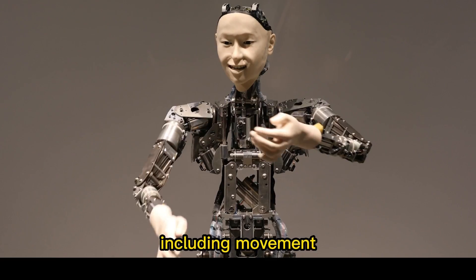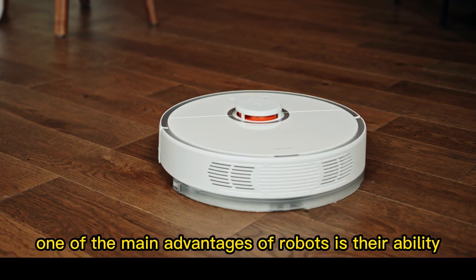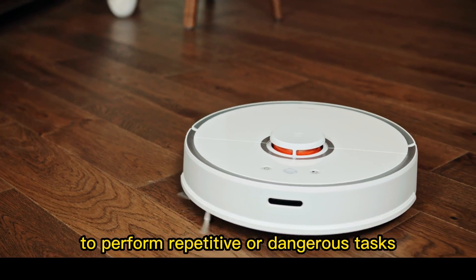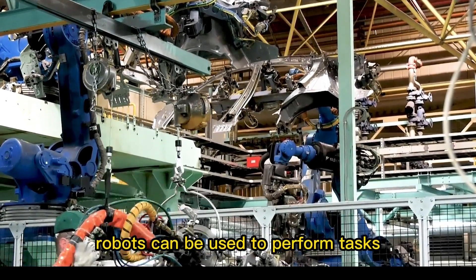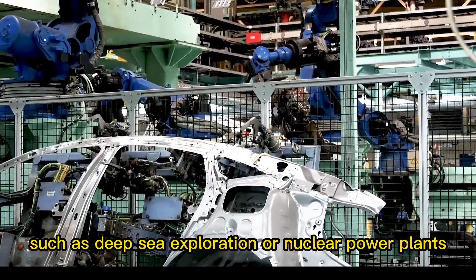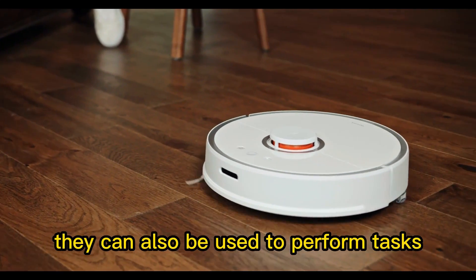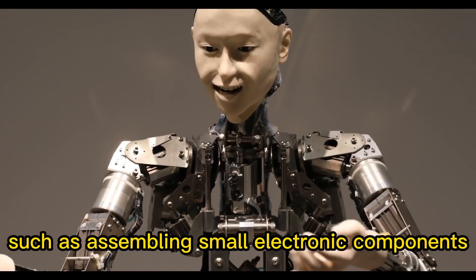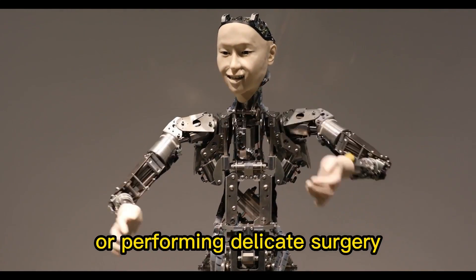The control system manages functions including movement, sensing, and communication. One of the main advantages of robots is their ability to perform repetitive or dangerous tasks without risking human safety. For example, robots can be used to perform tasks in hazardous environments, such as deep-sea exploration or nuclear power plants. They can also perform tasks that are too difficult or precise for humans, such as assembling small electronic components or performing delicate surgery.